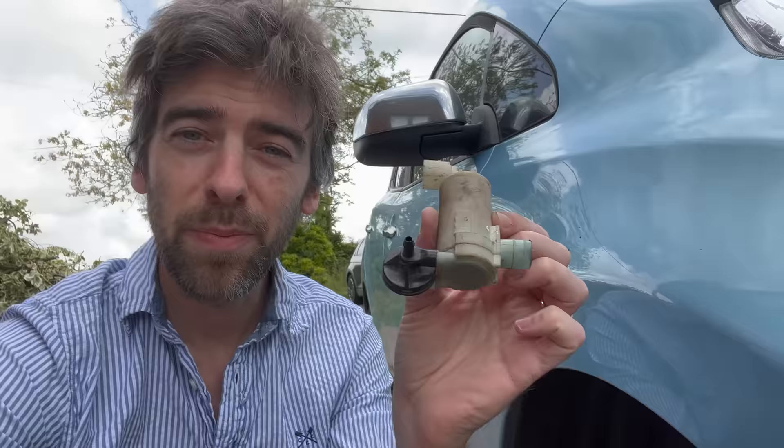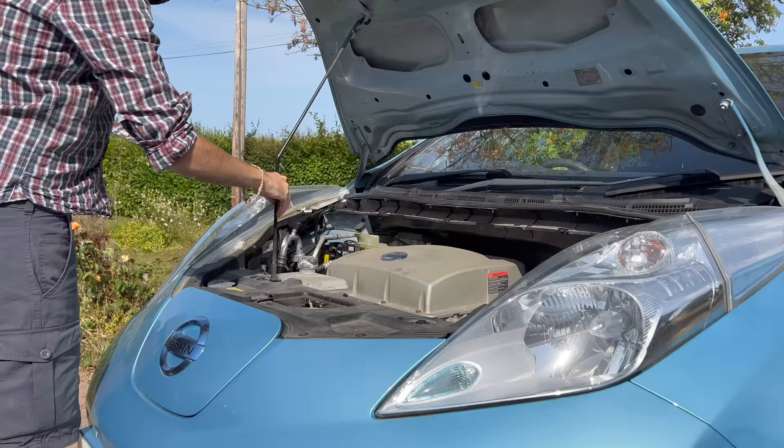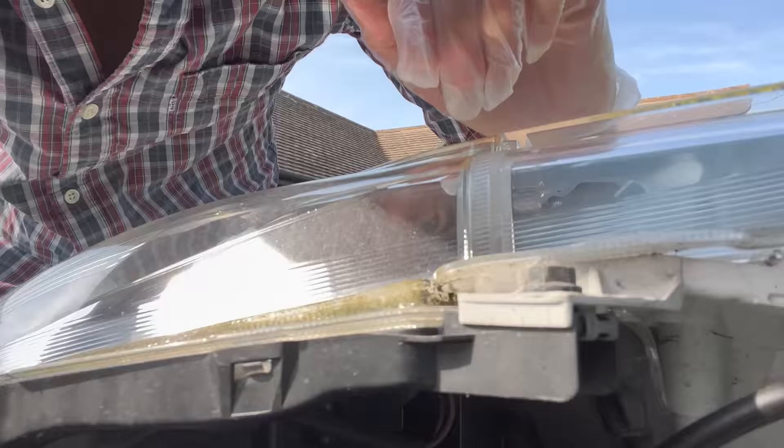Replacing that myself saved £81.60 — that's what Nissan would have charged to fit it. Sod's law, the moment James had gone, a headlight bulb blew. I got a pack of two H4 bulbs from Amazon for £9.81 and sorted it myself.